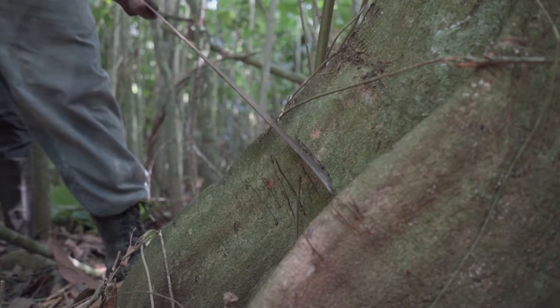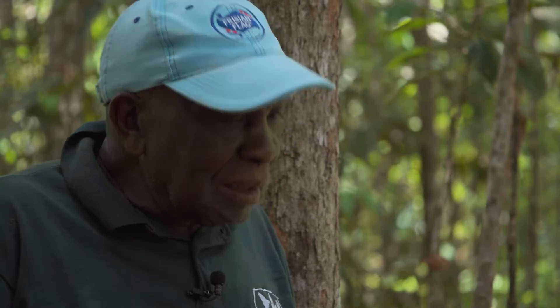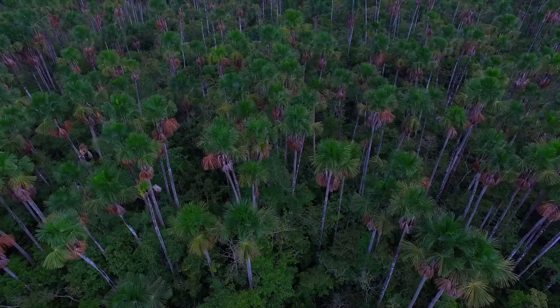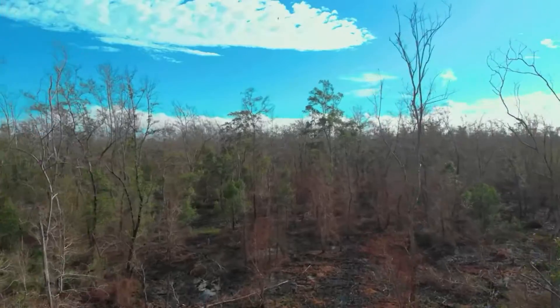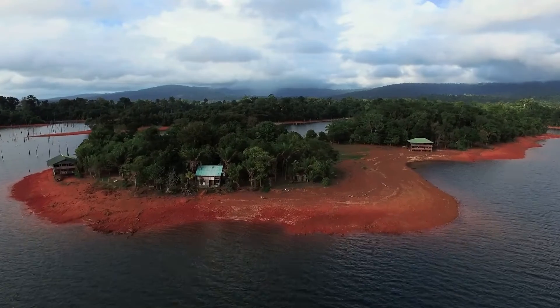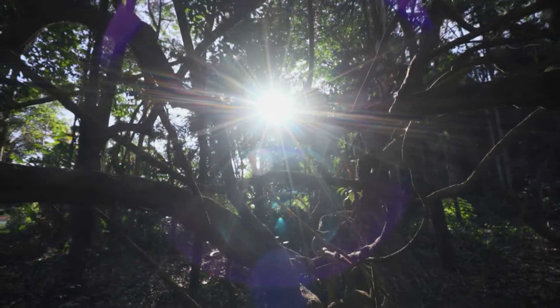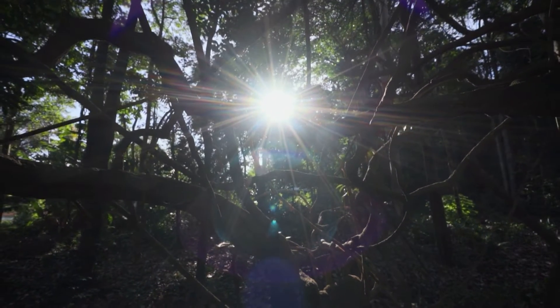Fritz is unique as the only person in Suriname with fluency in both western scientific and traditional knowledge about the forest. Fritz will take us on a trip across diverse ecosystems and forest types of Suriname, presenting a unique perspective that will broaden our understanding of Earth's rainforest and Suriname's heritage.